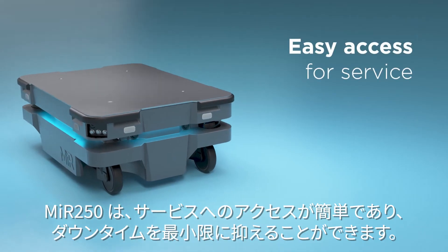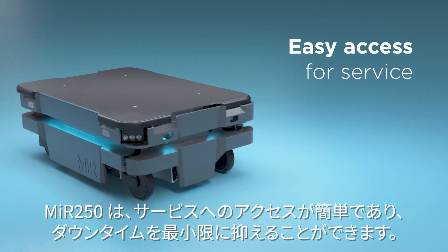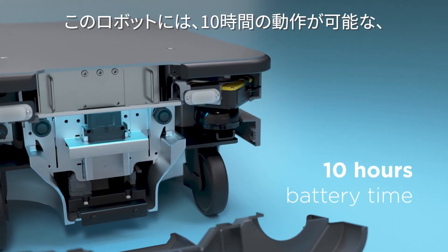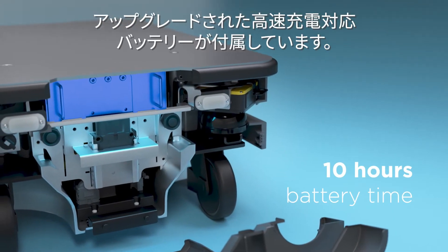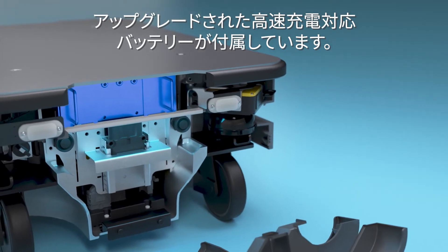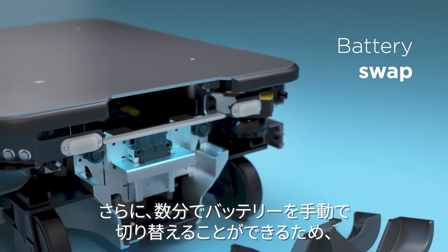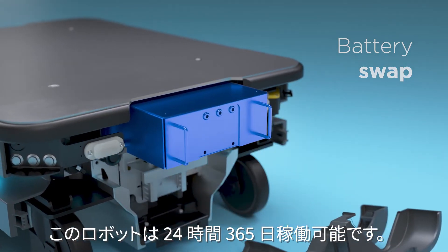The MIR 250 ensures minimal downtime with easy access for service. The robot also comes with an upgraded fast charge-enabled battery with 10 hours operational range. Furthermore, you have the possibility of manually switching the battery in a matter of minutes, so you can run the robot 24/7.